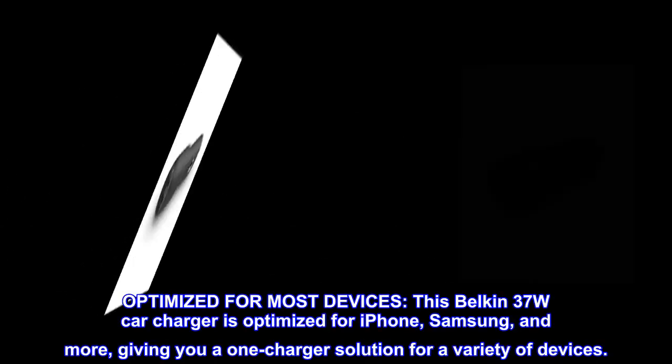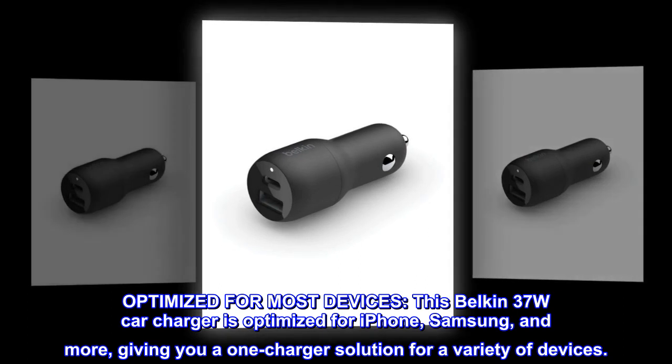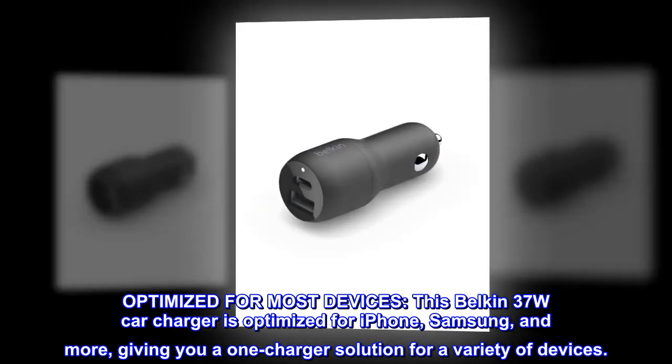Optimized for most devices. This Belkin 37W car charger is optimized for iPhone, Samsung, and more, giving you a one-charger solution for a variety of devices.